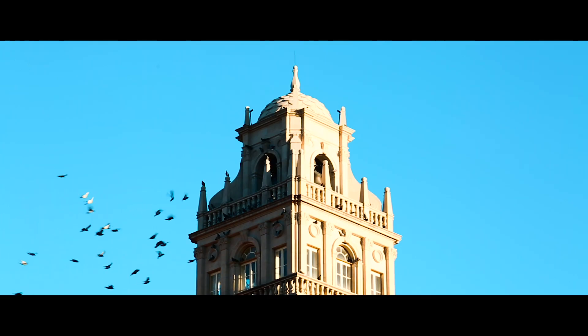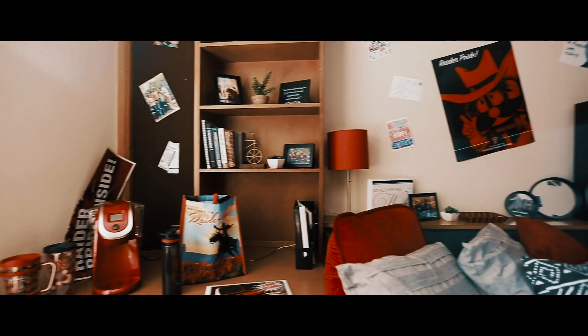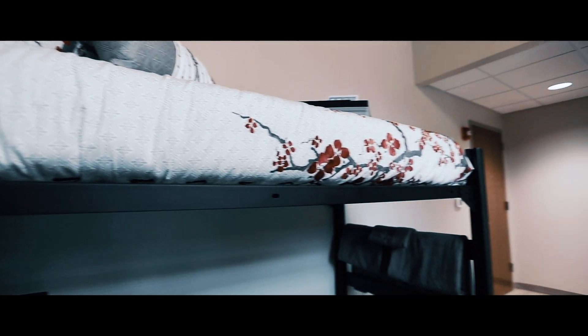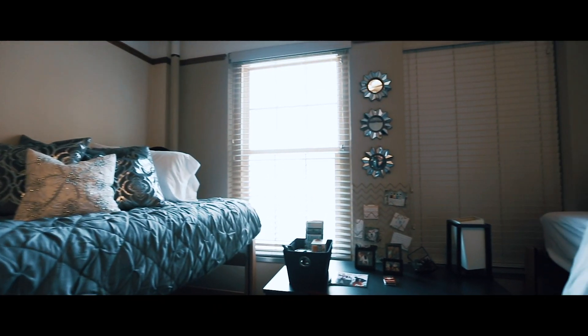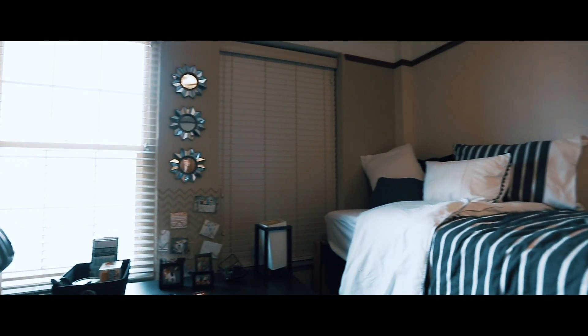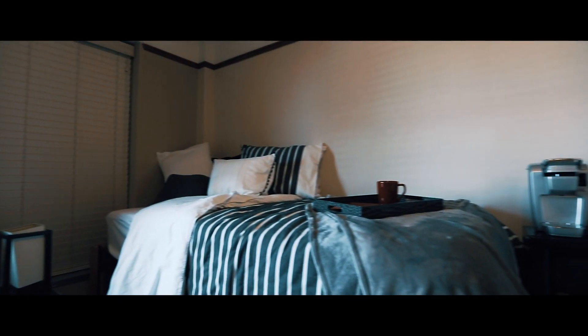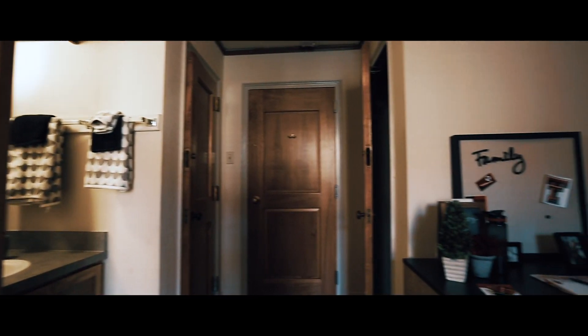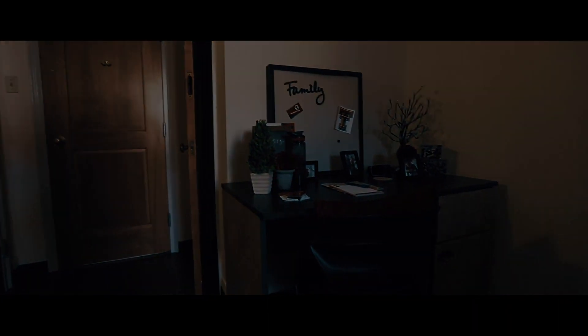There are 19 residence halls on campus with several different styles, consisting of movable furniture, fixed furniture, suite style, apartment style, or pod style. The movable furniture allows students to arrange the furniture in the rooms to their preference. The beds in these rooms can be lifted or bunked to allow more space in the room. These rooms also come with a ceiling fan, thermostat, and walk-in closets.